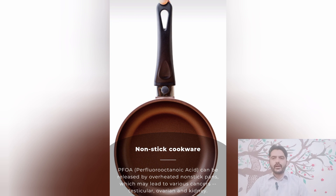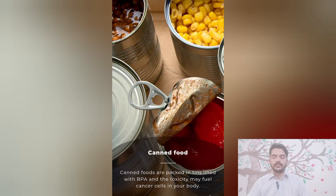Number two: nonstick cookware. PFOA (perfluorooctanoic acid) can be released by overheated nonstick pans, which may lead to various cancers including testicular, ovarian, and kidney cancers. Number three: canned food. Canned foods are packed in tins lined with BPA, and the toxicity may fuel cancer cells in your body.